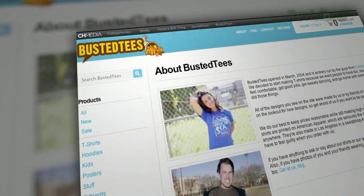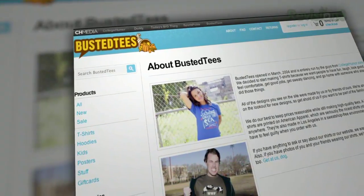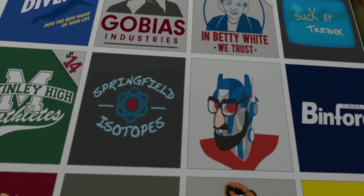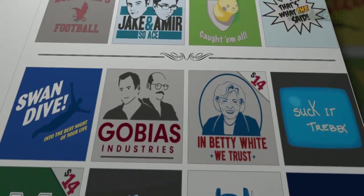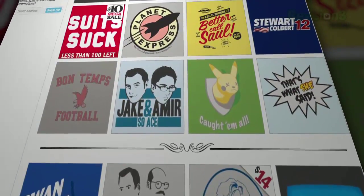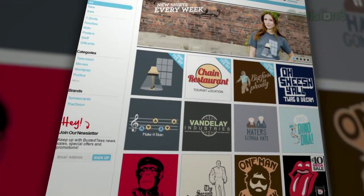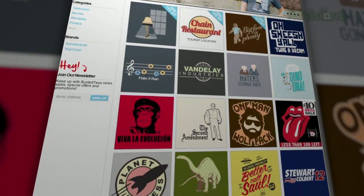The dudes over at CollegeHumor set up this site as a depot for funny shirts back in 2004, and they've been putting out the most awesome designs you're going to find on the internet ever since. It doesn't matter if you're into video games, movies, geography, politics, science fiction, or just wrapping your torso with something weird — Busted Tees literally has you covered.